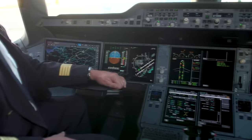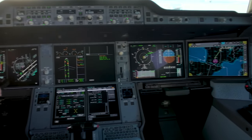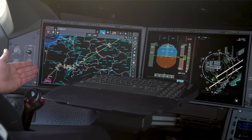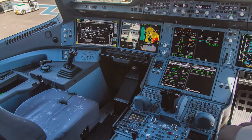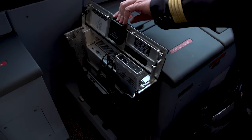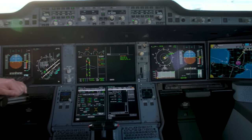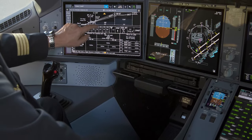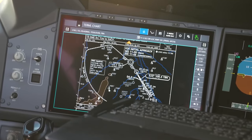The cockpit is designed to provide pilots with an intuitive and user-friendly environment, allowing them to focus on flying the aircraft safely and efficiently. It is equipped with state-of-the-art technology and advanced features that enhance situational awareness and improve decision-making capabilities. The cockpit features a spacious and ergonomic design with comfortable seats that can be adjusted for individual pilots, and large windows that provide excellent visibility and reduce eye strain.